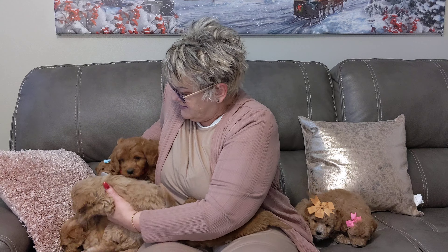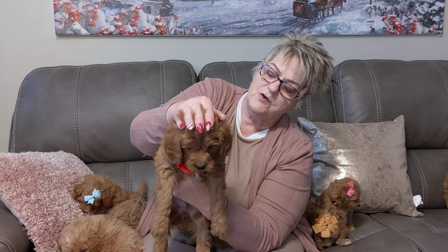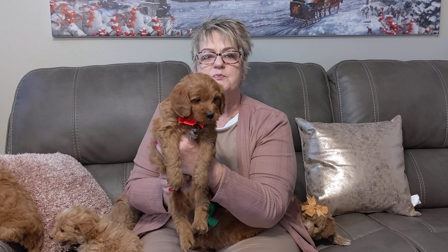We have one left — red boy — and he is just the biggest one with really red coloring. He's going to have just a really great coat also. Red boy, he is beautiful. So this is Penny's litter at five weeks. Thanks.